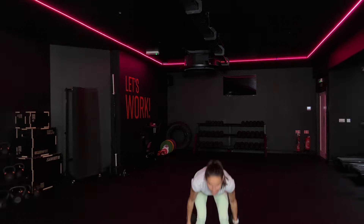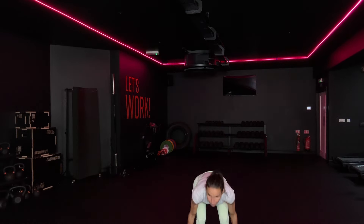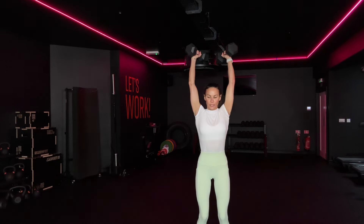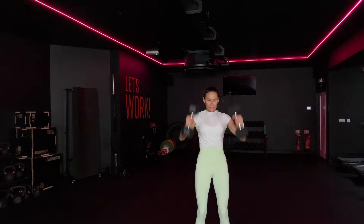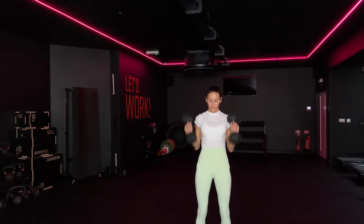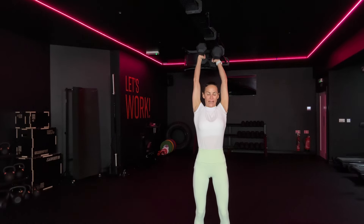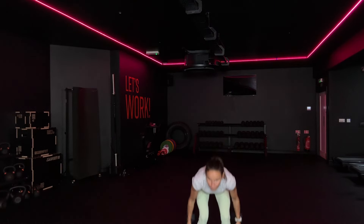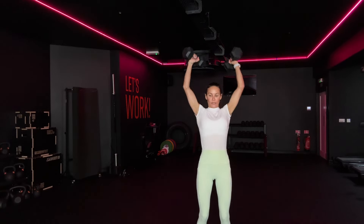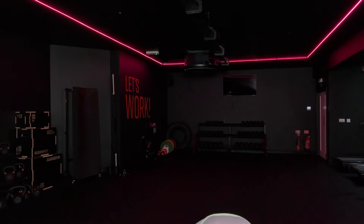Awesome. Come on. You're skipping. 24. 15. Good. All the way down, let's go. Four, three, two, last one. I'm skipping, you're doing a clean and press.